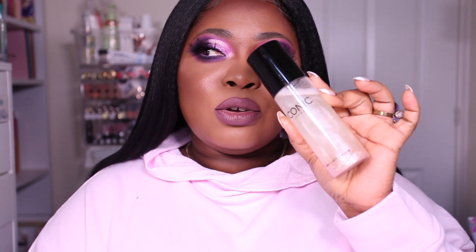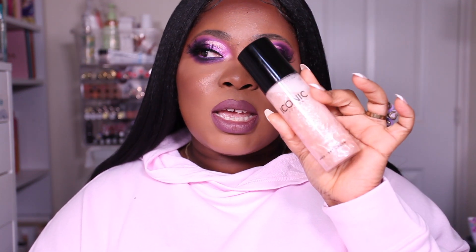This look is fire! To set my face and give a little more glow I used the Iconic London Prep Set and Glow. Give it a little shake and you get these beautiful iridescent particles - it's not too much, just subtle and very soft. This is the original. I've also got a two-piece on from Fabletics made from recycled material - super cute. I'll have a full view picture in the description box. With the French tips, the makeup, and the hair, I feel super cute.